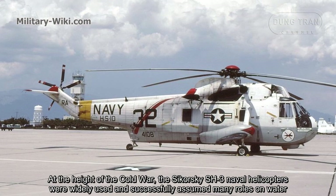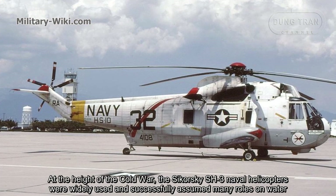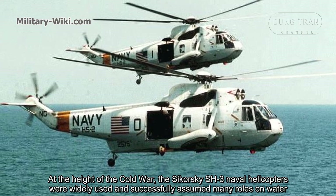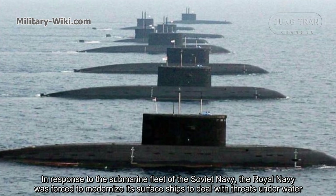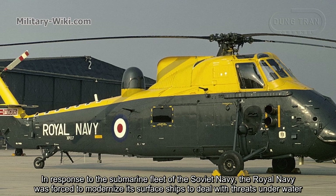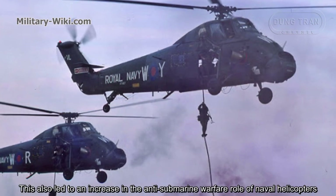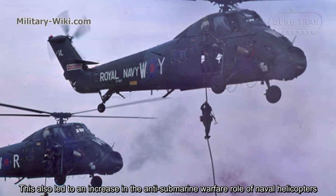At the height of the Cold War, the Sikorsky SH-3 naval helicopters were widely used and successfully assumed many roles at sea. In response to the submarine fleet of the Soviet Navy, the Royal Navy was forced to modernize its surface ships to deal with threats underwater. This also led to an increase in the anti-submarine warfare role of naval helicopters.